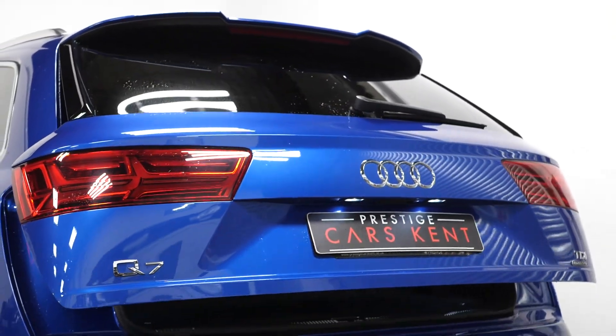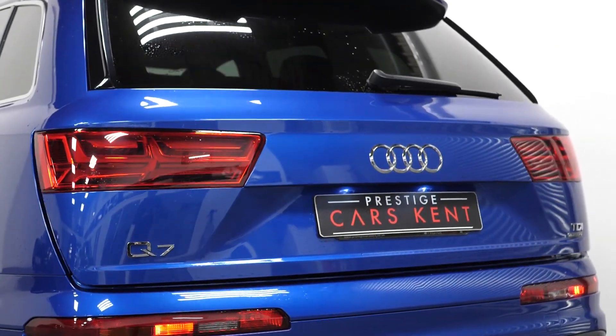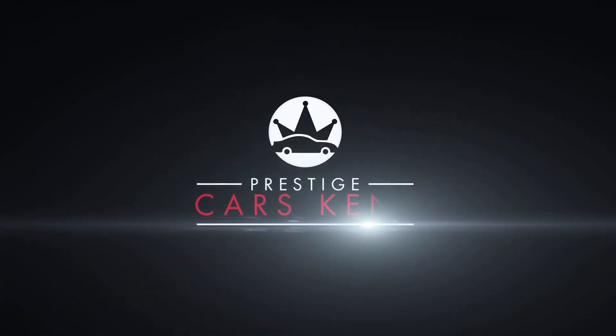If you would like to know anything more about this vehicle or to book a test drive, please get in contact with the sales team or enquire via our website.